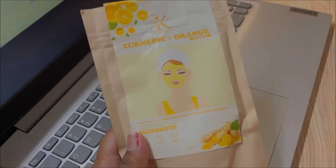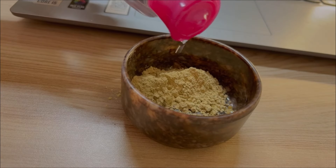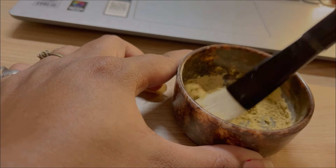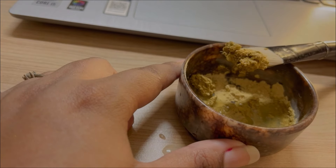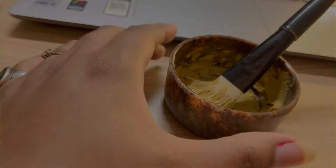I clean up my face with a wet tissue so the dirt is easily removed, and then I use a face mask. This is my face mask — it is a turmeric plus orange face mask and it helps with tan removal for my skin. It also helps to keep the skin hydrated, so yes I am completely loving this brand.